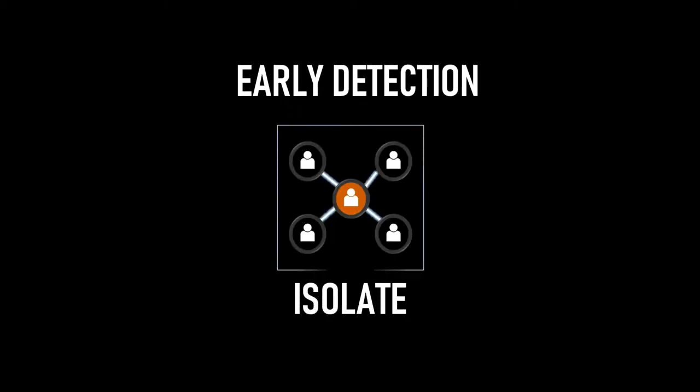As you observed, COVID-19 has indeed spread fast and wide across the world due to its ease of transmission. Early detection and isolation of the infected is of utmost importance to contain the virus.